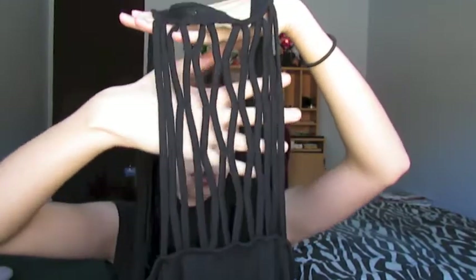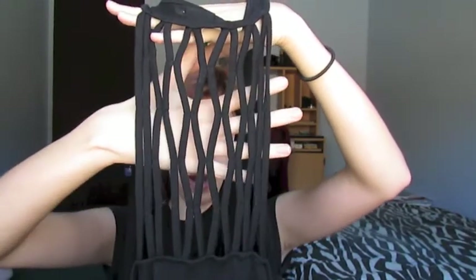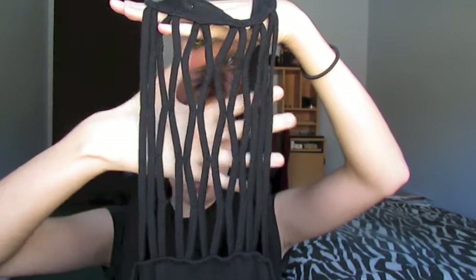First, I actually went to a thrift store and I found this really cute black dress. It's a really short one — no big deal, I love short dresses. The back has this stringy detail. I'm not even sure how to begin to describe it, but I thought it was really cute. Plus, it was only like $5. That's amazing.